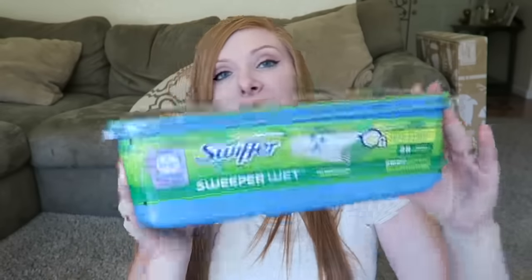The next thing I got was the Unstoppables Fabric Refreshener. I really like this one — it just smells really good and I'll spray my clothes with it sometimes. After that, I got these Swiffer refills. We use a Swiffer on our hardwood floor, so I just got some refills for that.